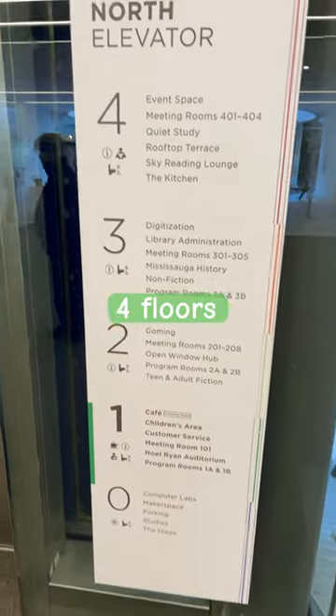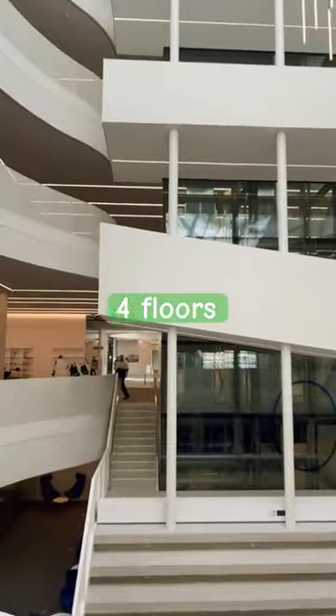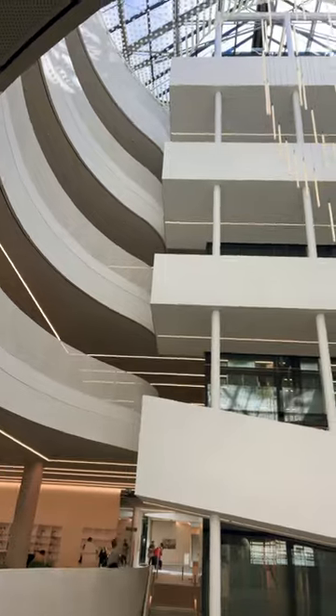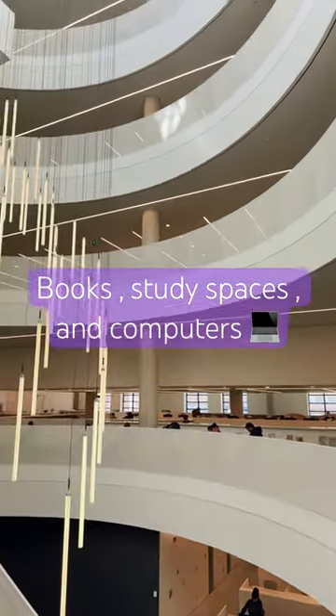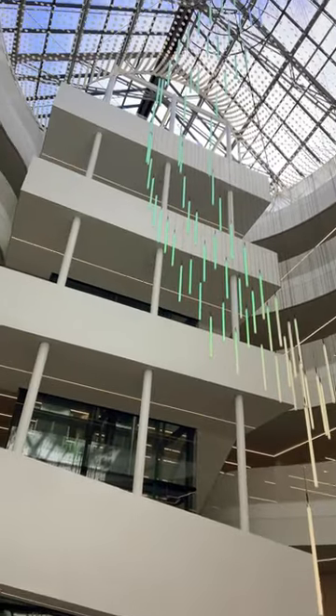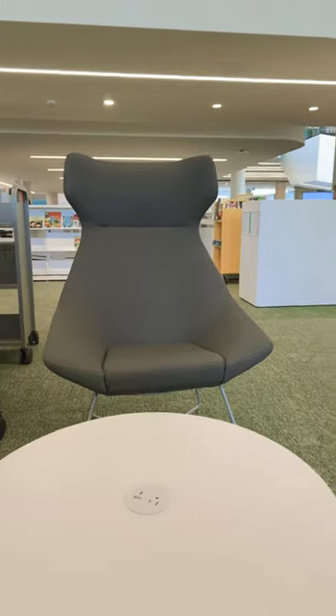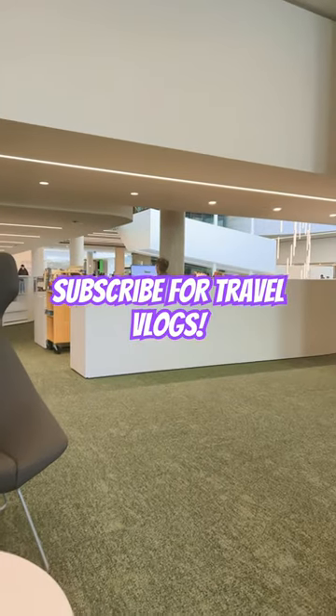Now there's four floors in this library. It's designed for everybody's convenience. You got one floor for the kids, you got one floor for computer work, and you can always reserve a study space if you like to. This is a gorgeous piece of architecture. Make sure to visit Hazel McKillian Library in downtown Mississauga.